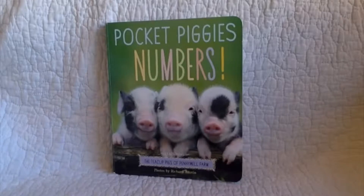Hello. I hope you enjoy this book called Pocket Piggies Numbers.